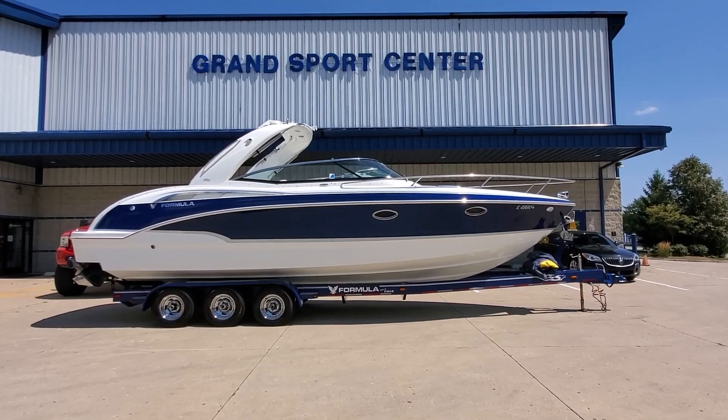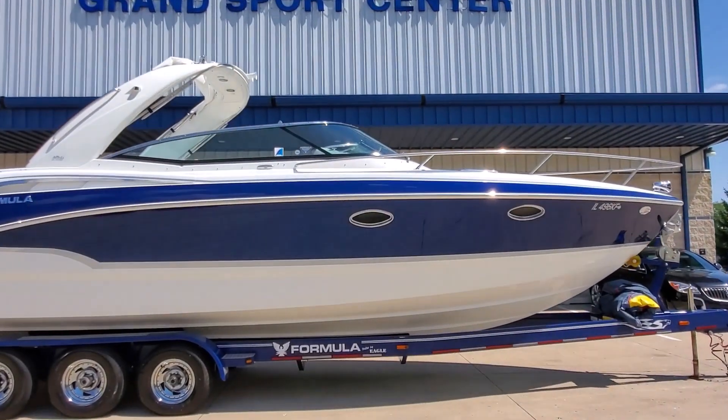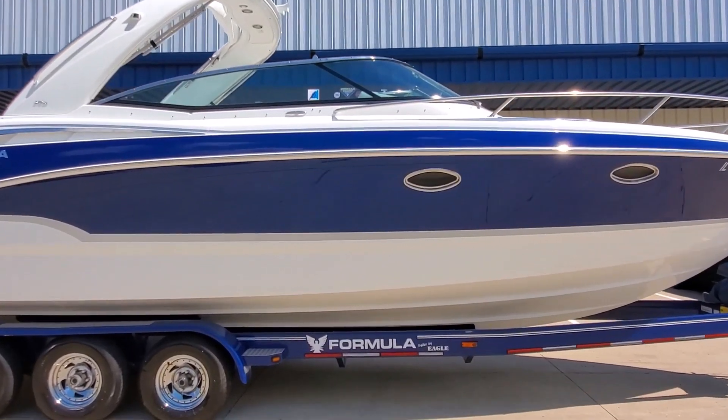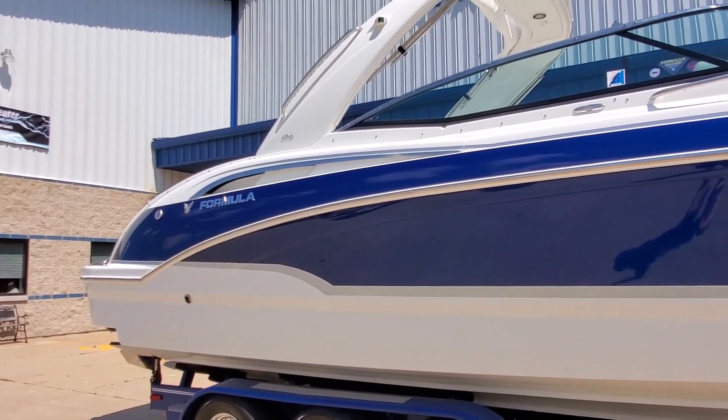You're looking at a beautiful 2008 Formula 310 SS available for sale at Grand Sports Center here in Lake in the Hills, Illinois. It's a beautiful boat. We're gonna do our full video walk-around for you today.